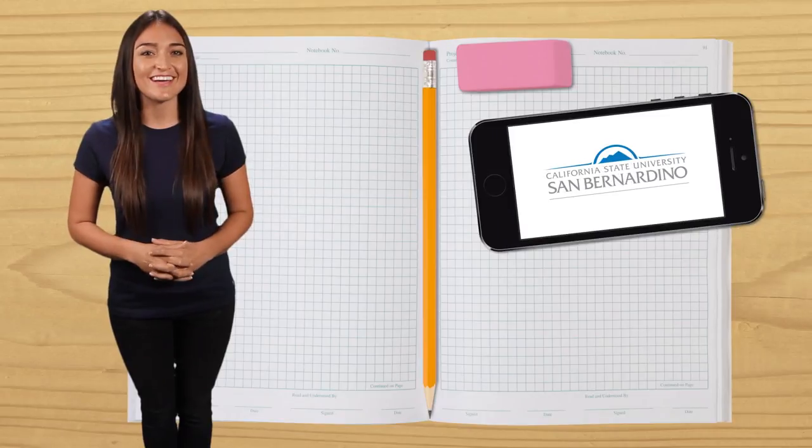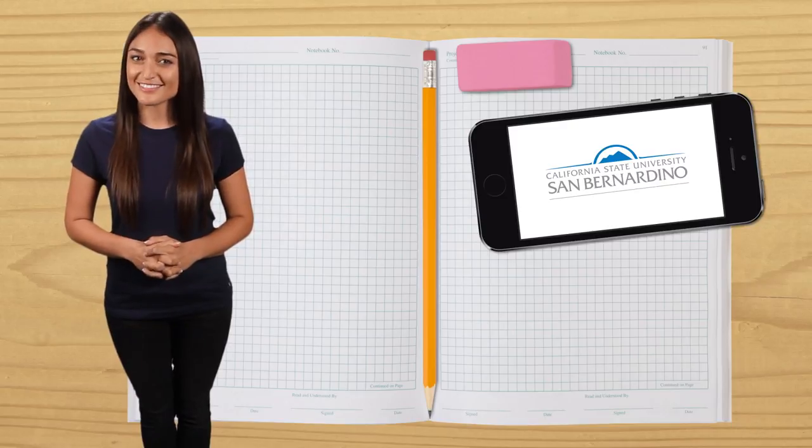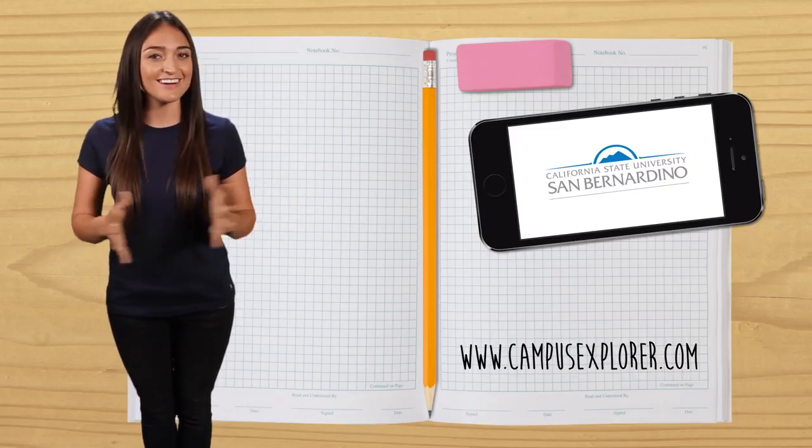For additional information on Cal State San Bernardino and more than 8,000 other U.S. colleges, go to www.campusexplorer.com.